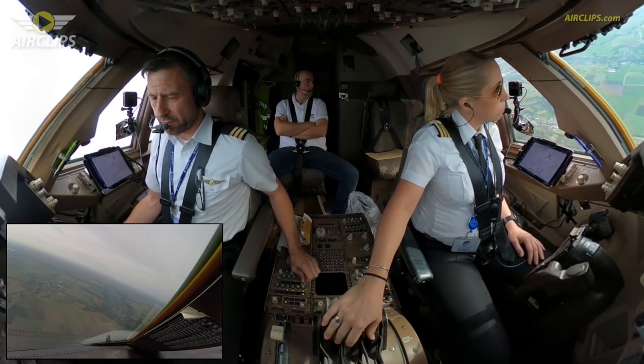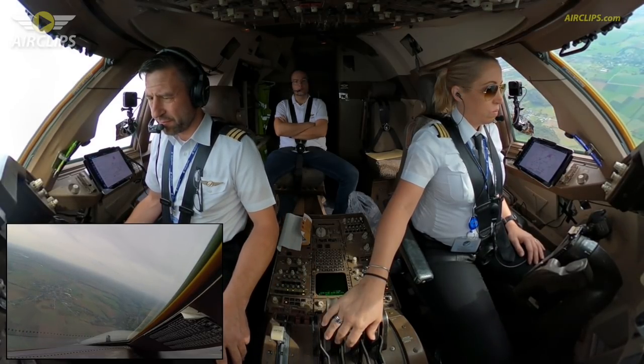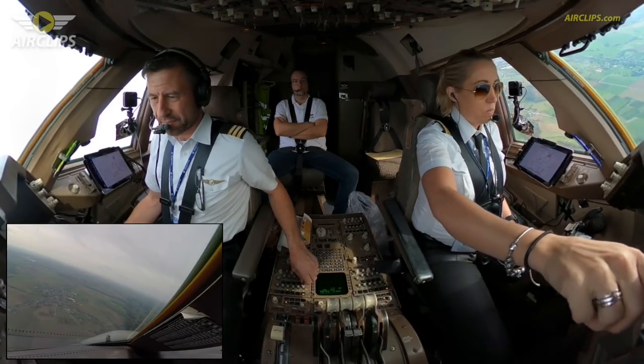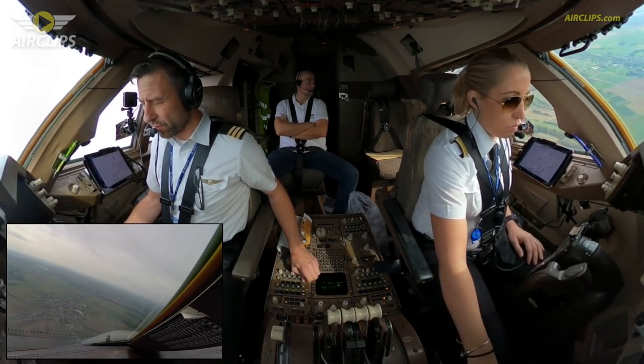Checked. Established runway 22 left, RNE 948. Wind 230 degrees, 4 knots, maximum 6. Runway 22 left, clear for land. Clear to land, runway 22 left, 39 for it.